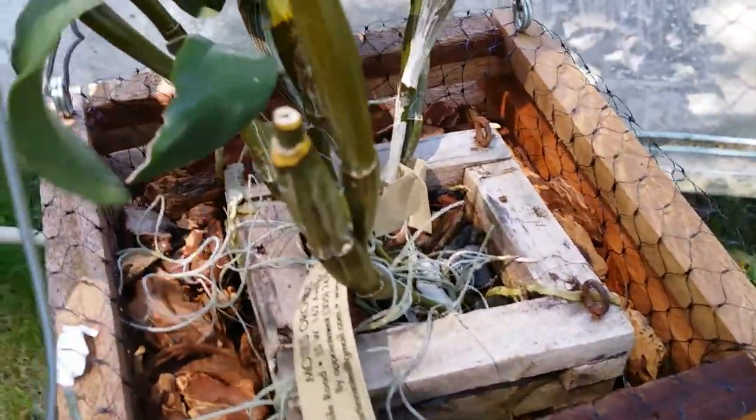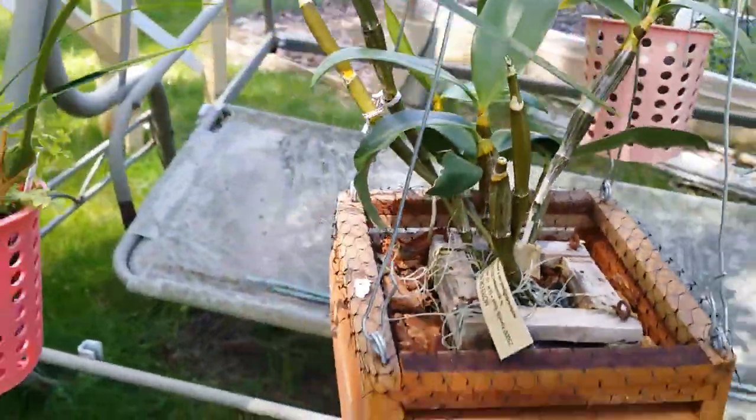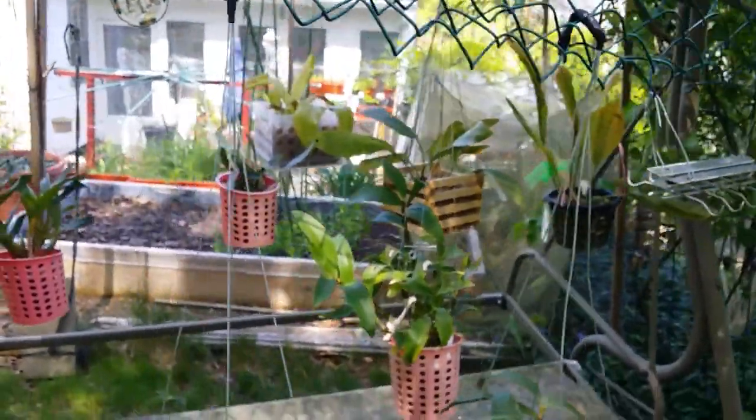I hope it's going to bloom this year — this dendrobium amabile. I still have a lot of space in here to hang more orchids. It's a lot of place. The grapes are doing well.